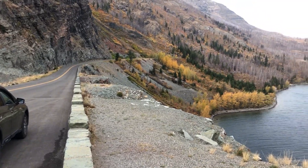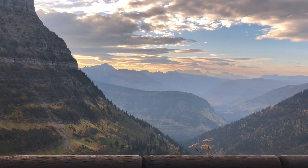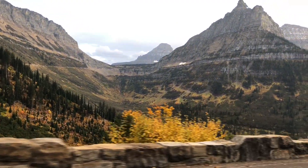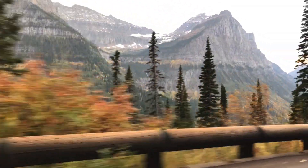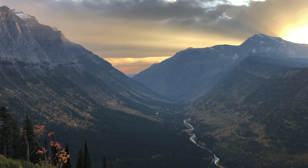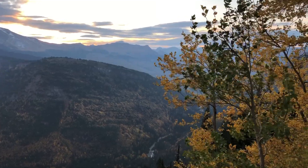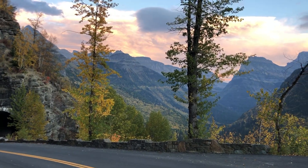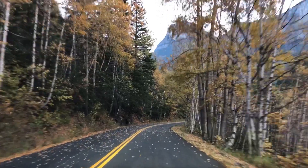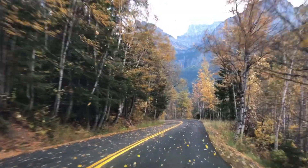A quick peek over St. Mary Lake was our turnaround point for our first full day in Glacier National Park. From there, we started the long and scenic drive back to our hotel, catching a magnificent sunset along the way. Our final experience for the day was driving through a leaf shower. If this doesn't scream fall, I don't know what does. The only thing missing was a spiced chai tea latte.